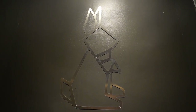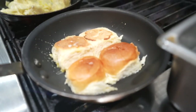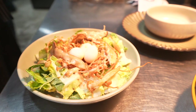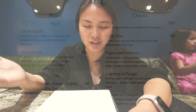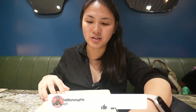The name of this restaurant is Rabbit Room, so of course we have to get rabbit dishes. For starters I'm going to get the rabbit ragu with brioche rolls — rabbit loin slowly braised with their in-house tomato passato served with toasted brioche rolls. For salad, the pugad pugo: soft-boiled quail eggs on a bed of fried enoki mushrooms topped over mixed grains with roasted sesame dressing. And for bar bites, the pulpo and potatoes — grilled baby octopus in a salad style with spicy mint aioli, baby potatoes, and salsa verde.